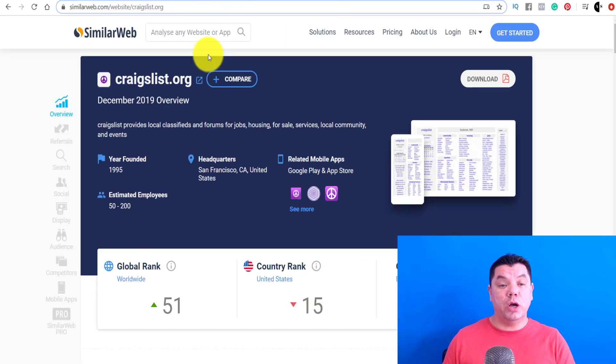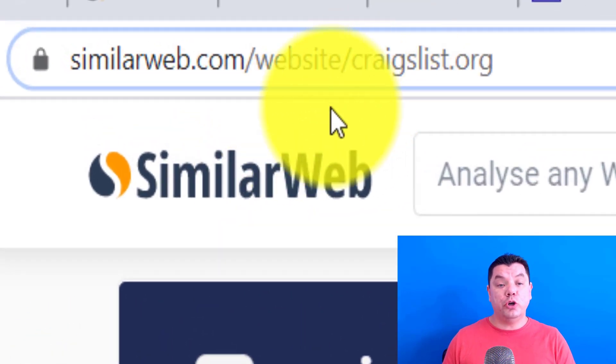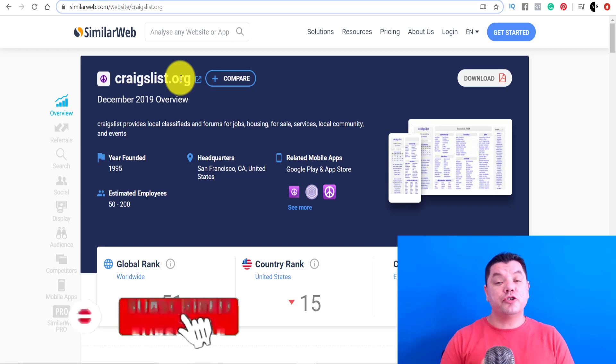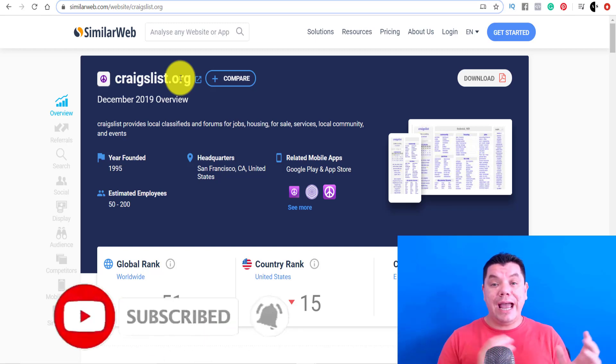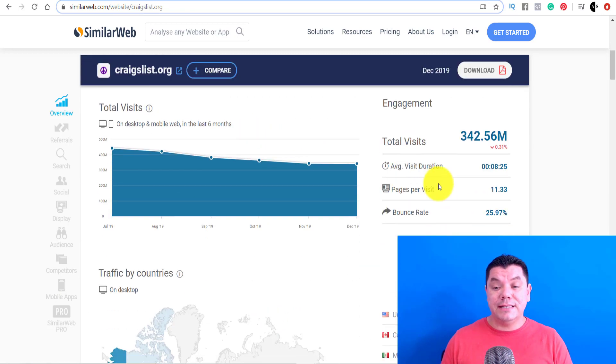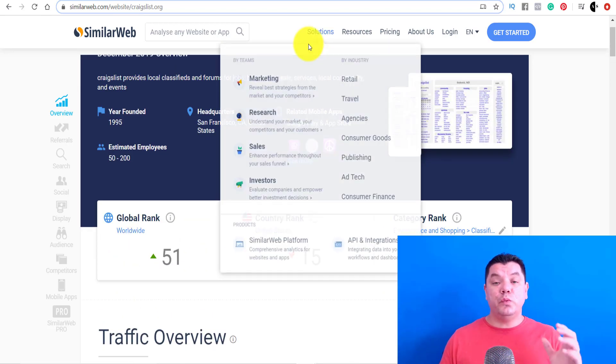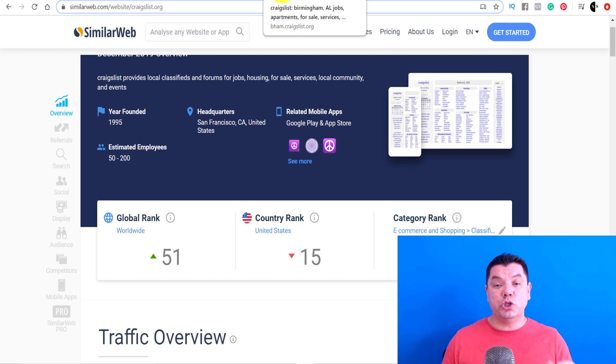I want to take you over to a site called SimilarWeb.com. This is a site where you can go to have a look at how much traffic certain sites get. We're going to be promoting this product with Craigslist, and I want you to pay close attention because Craigslist has got some strict rules and I want to explain to you how you can do this without getting banned. You can see that Craigslist gets over 342 million visitors every single month, and what you want to do is head over to Craigslist.org.